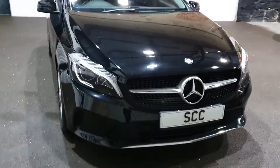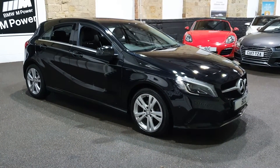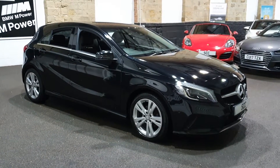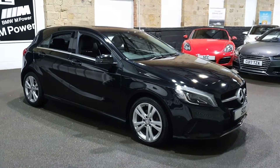I saw this car last weekend and was pretty much blown away by it. It's a lovely spec Sport trim model — very big spec. These cars can come very basic, but this one's been upgraded with lots of lovely little bits on it and is super, super clean as well.